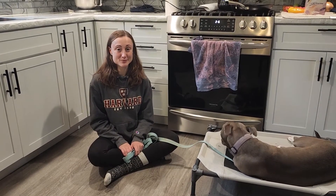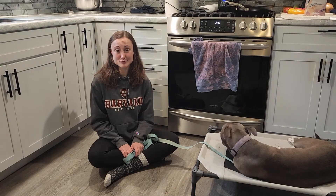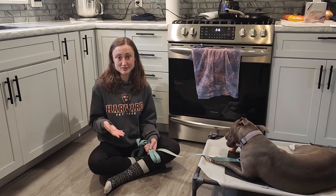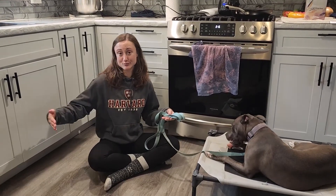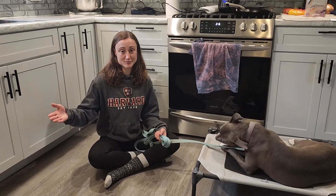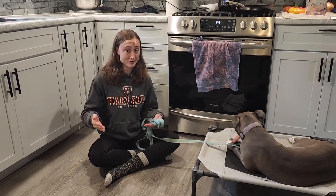The first thing you're going to want to make sure is that their crate is appropriately sized. The dog should be able to stand up, turn around, and lie down in their kennel without extra room. If they have extra room, this would allow them to go to the bathroom and walk away from it — you don't want that.